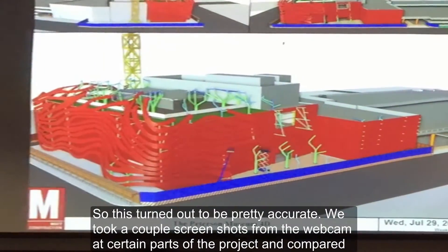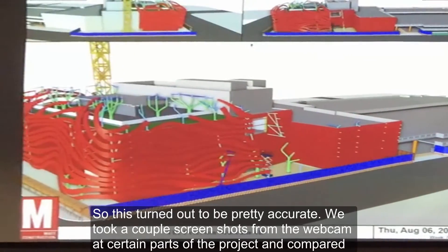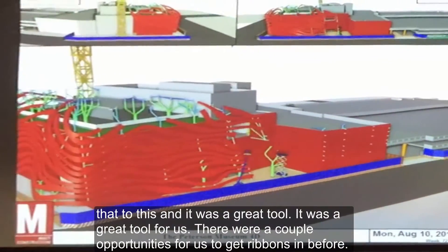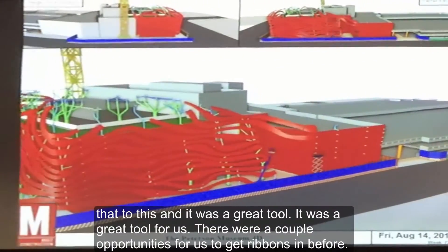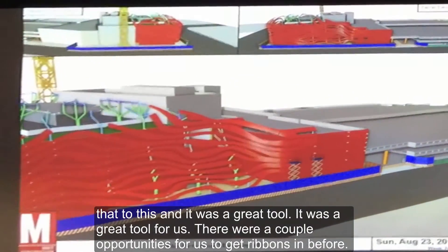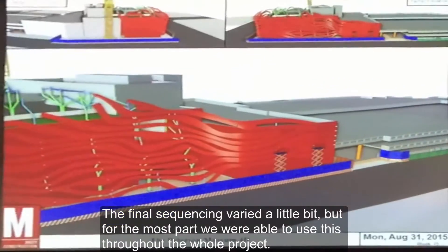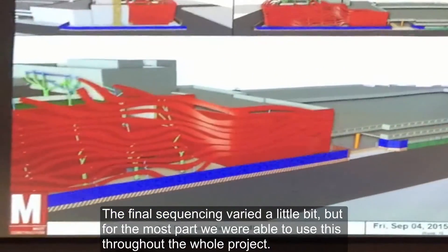This turned out to be pretty accurate. We took a couple of screenshots from the webcam at a certain part of the project and compared it back to this — it was a great tool. There were a couple of opportunities we had to get ribbons in before, so the final sequencing varied a little bit, but for the most part we were able to use this throughout the whole project.